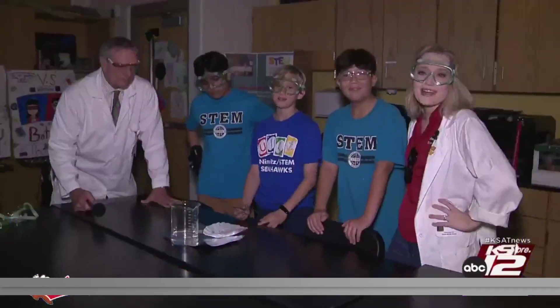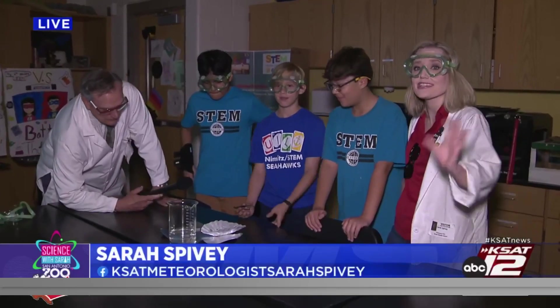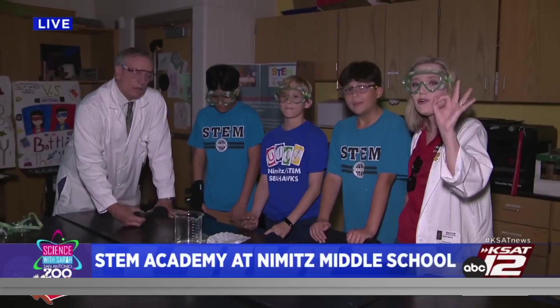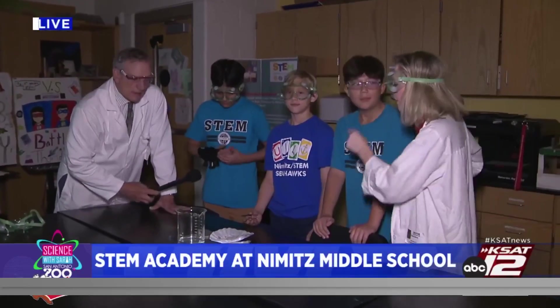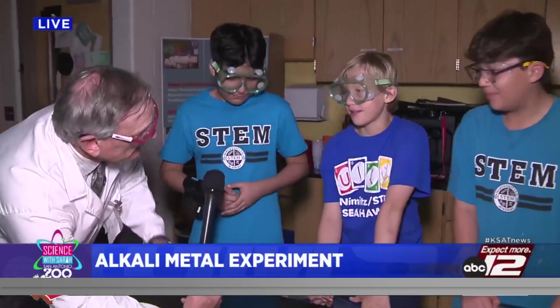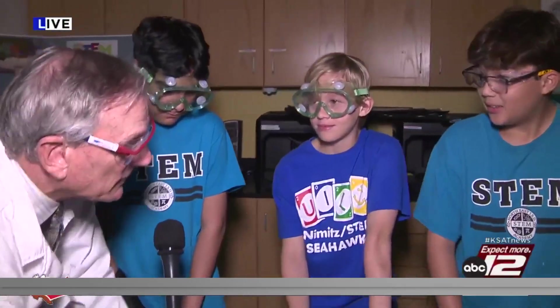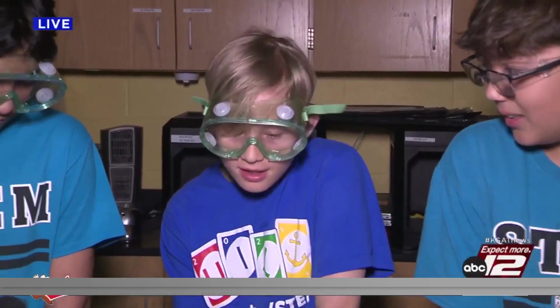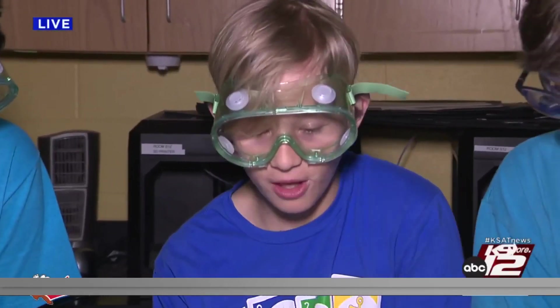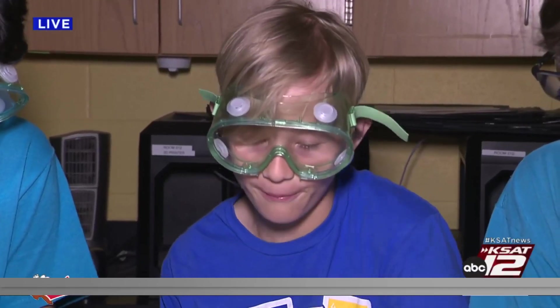Welcome back to Science with Sarah. We're at STEM Academy, which is attached to Nimitz Middle School, with these awesome sixth graders. We're doing alkali metals and how they react with water. Are you guys ready? You just saw what we did over there on the last segment. What was your hypothesis — what were you guys thinking was going to happen? My hypothesis was it was going to explode and turn into a big ball of fire.